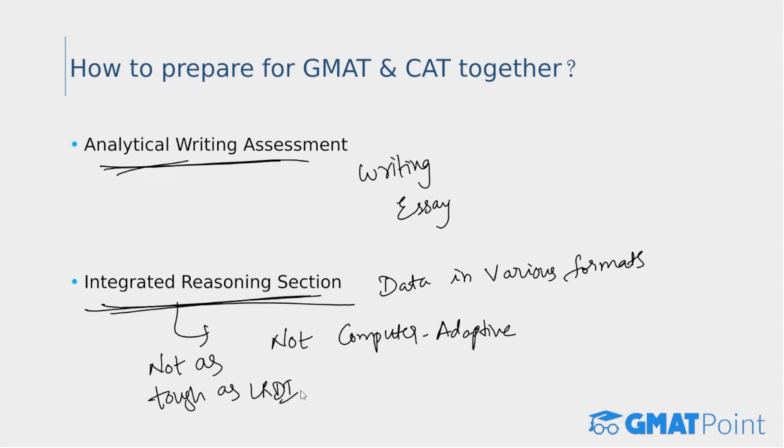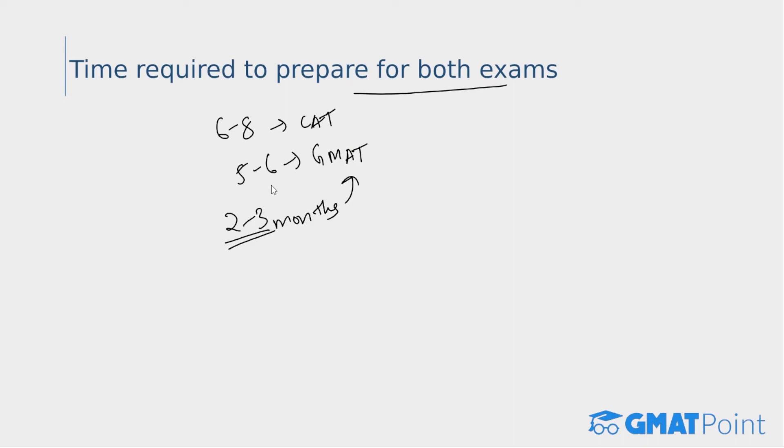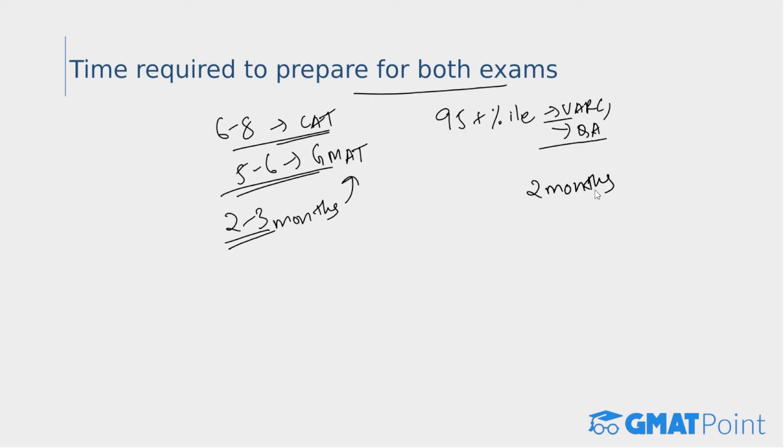How much time is required to prepare for both exams? Students starting from scratch usually take six to eight months for CAT and five to six months for GMAT. If you're already well-versed with CAT concepts, you would only need an additional two to three months for GMAT. Generally, the time required to prepare for GMAT is less than for CAT. If you scored 95-plus percentile in both Verbal and Quant sections of CAT, two additional months would suffice for GMAT preparation.